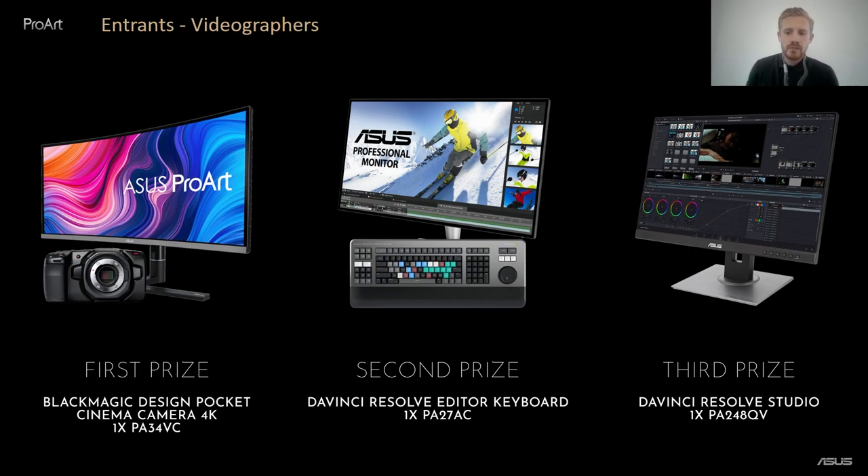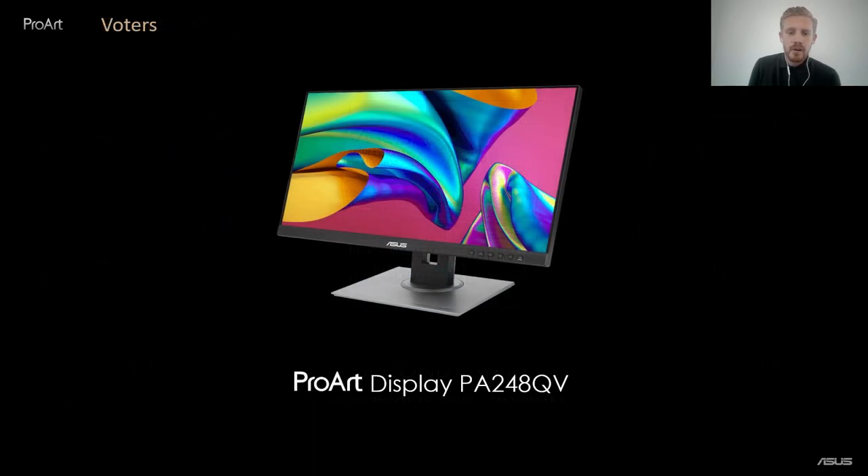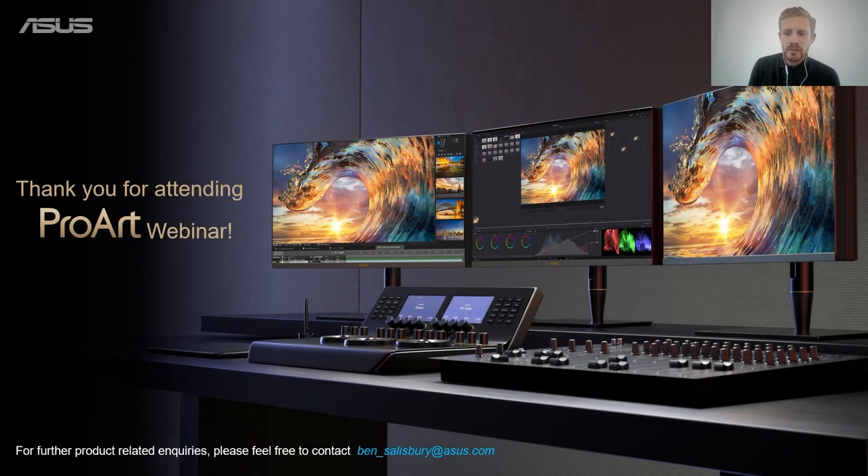Not only that, but any entrant will be given a 10% voucher to spend on any ASUS ProArt monitor via WEX, valid until the end of December. Please make sure you enter to be in with a chance of winning one of the prizes as well as the 10% voucher. And last but not least, please vote — we want our entrants to be recognised for their work. Even voters are in with a chance of winning one of our PA248QVs, and also receive a 5% discount code to use on WEX's store for the ASUS ProArt monitor range. Thank you very much for attending the webinar — I really hope I gave you a good insight into our product and taught you a thing or two around the key specs to look out for when purchasing a professional monitor. Thanks again and take care, everyone.